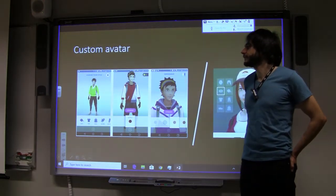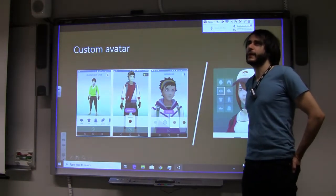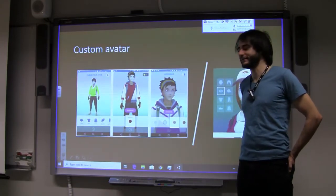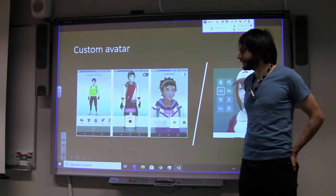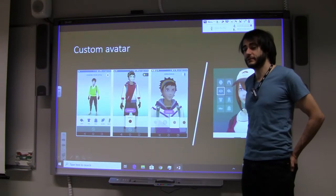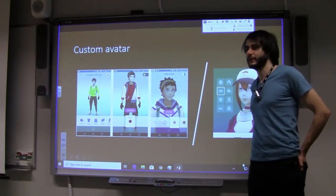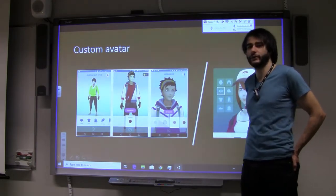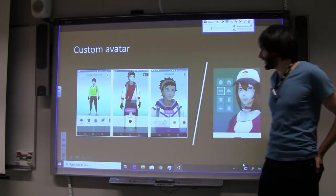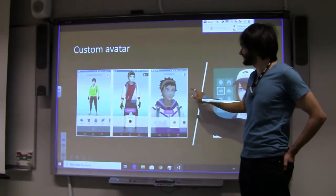With personalization, two things can happen: people get more attached, and it creates an opportunity to charge money for special clothing that only you have. I'm not sure if they implemented this specifically, but it could be there. It's a small thing — only you have some special hats and you're very cool.